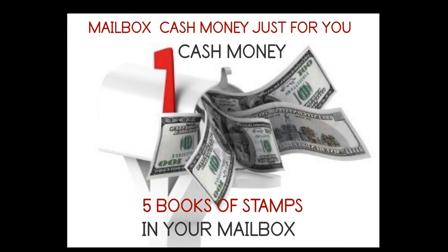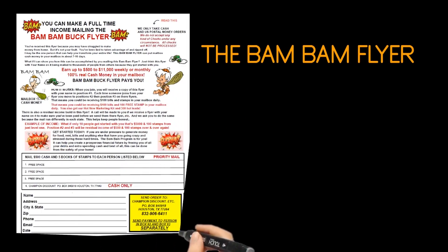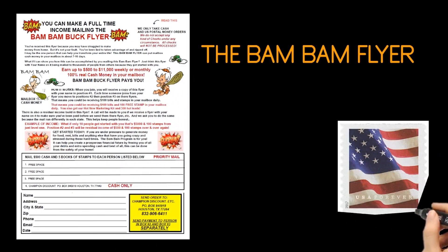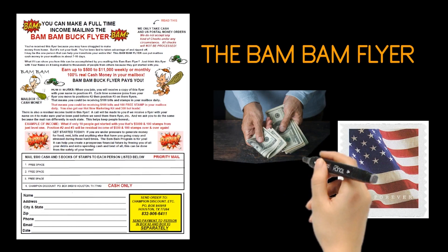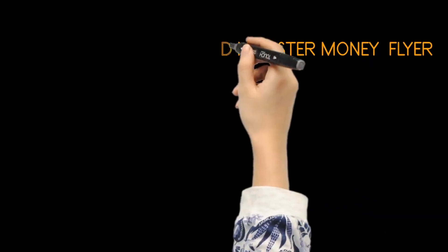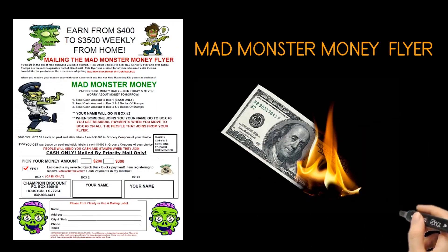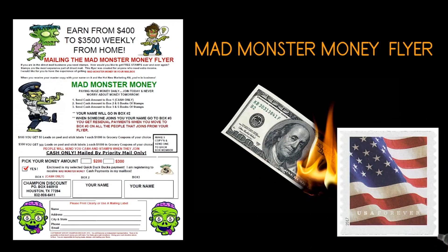In the comforts of your home, every time someone joins from your flyers. This is simple and easy to do. Imagine earning up to $500 to $7,000 daily, weekly, or monthly cash with the Bam Bam Flyer — that's 100% real cash money in your mailbox and 5 books of stamps. Or what if I can show you how this can be accomplished by you getting started with the Mad Monster Money Flyer.